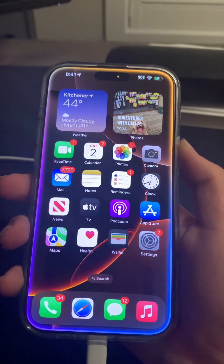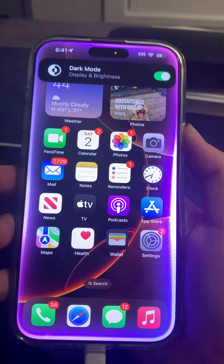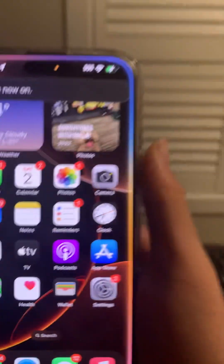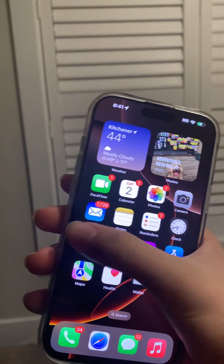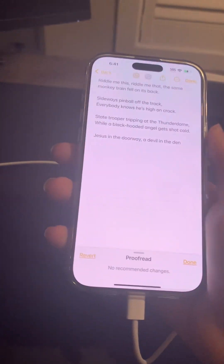Siri, turn on dark mode. Wait, actually no, turn it off. Turn on light mode. Siri, turn on dark mode.